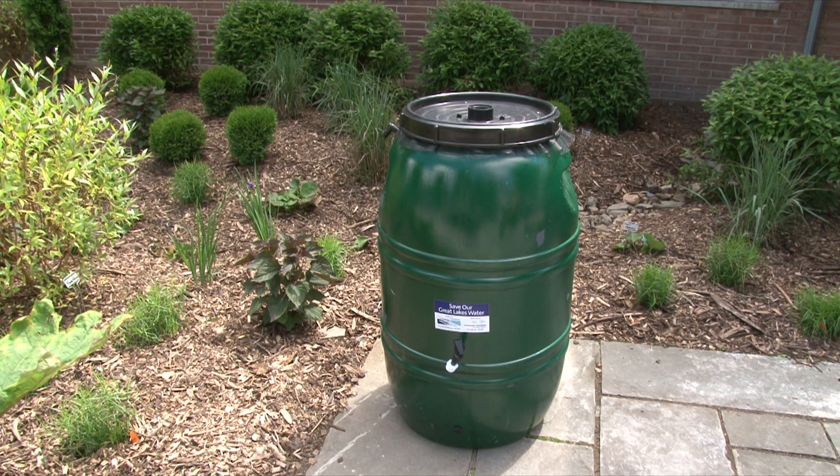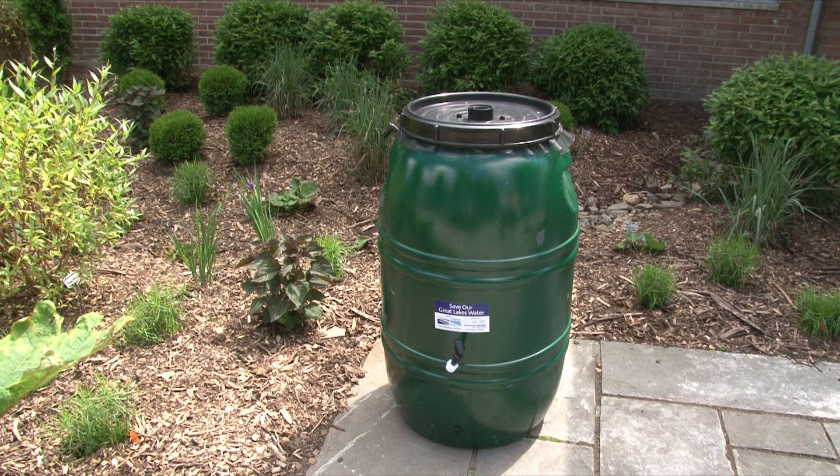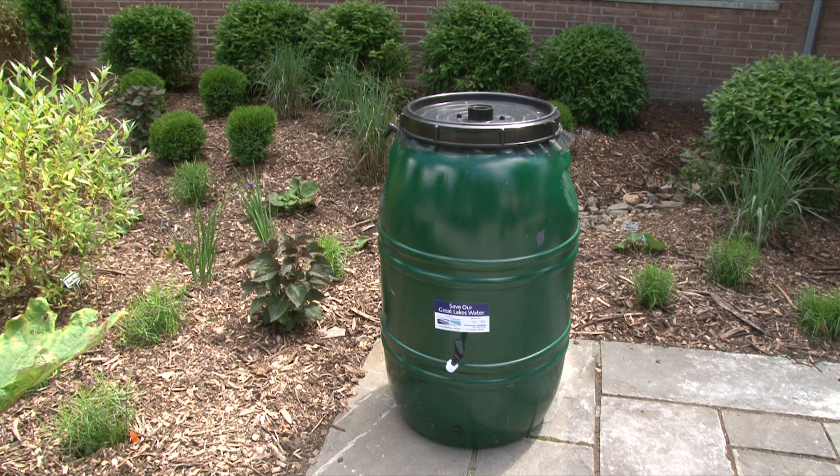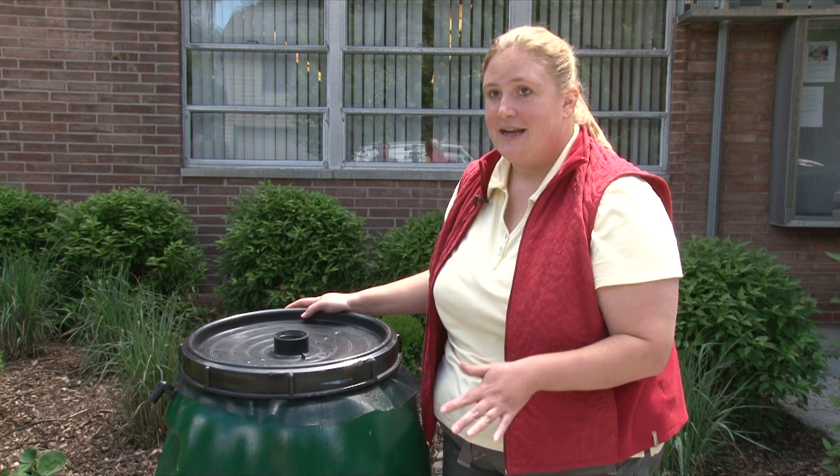Another good way for people to help with the combined sewer overflow issue and actually help conserve water is by installing a rain barrel. This is a rain barrel that Buffalo Niagara River Keeper sells.